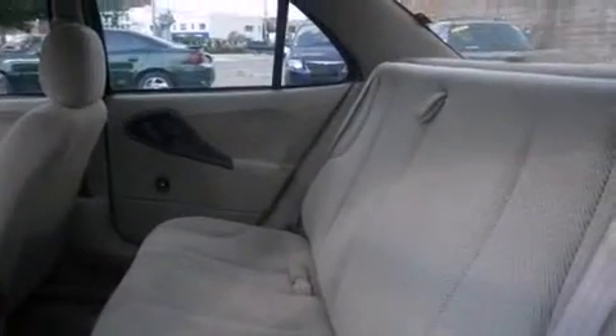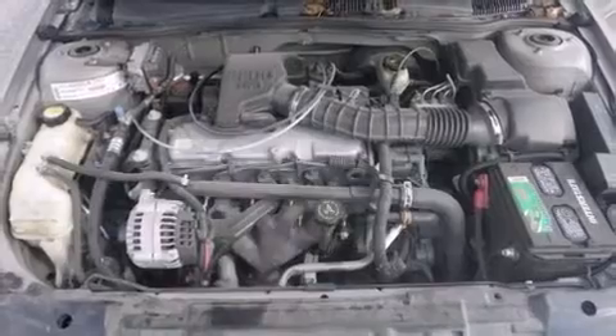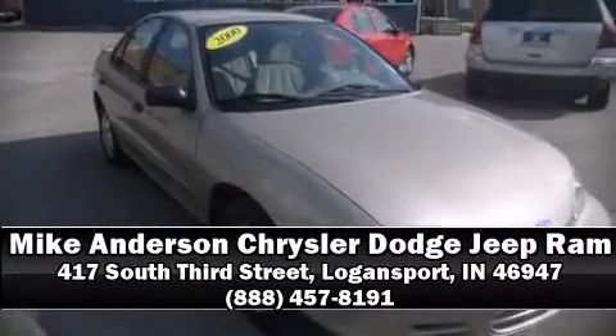Chevrolet also prioritizes safety and security with features such as dual front impact airbags, traction control, ignition disabling, and ABS brakes. Stop by our dealership or give us a call for more information.